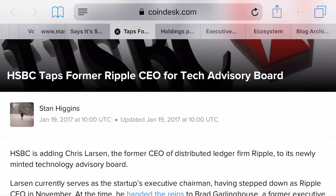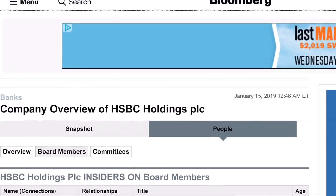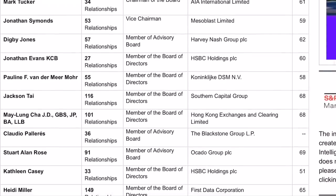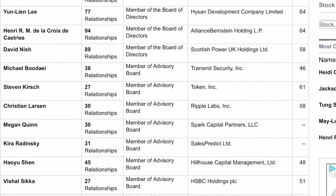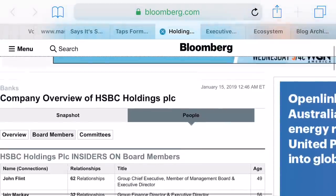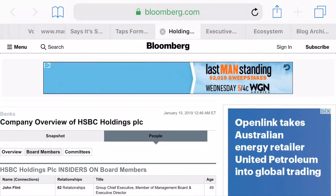Looking a little bit further, this is from Bloomberg talking about the company overview of HSBC Holdings. Looking at the board members list, if you scroll all the way down, you can easily see Christian Larson — part of Ripple Labs — right there. And interestingly, this is still dated very recently, January 15th, so this is absolutely current. We do know that Chris Larson is still part of HSBC, so there is a connection being made with that big bank, Ripple, and now R3 as well.